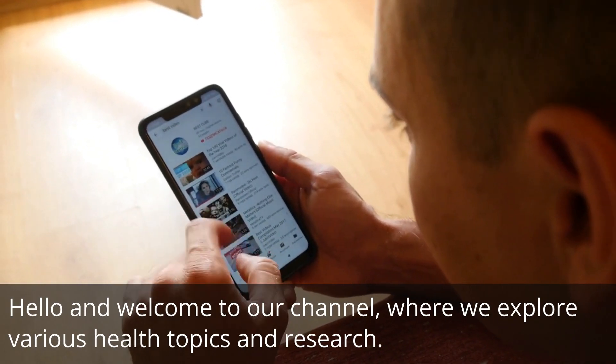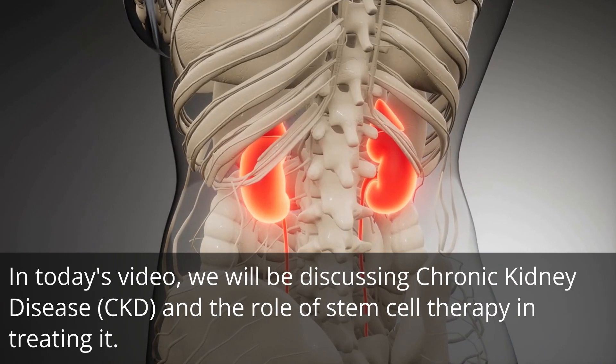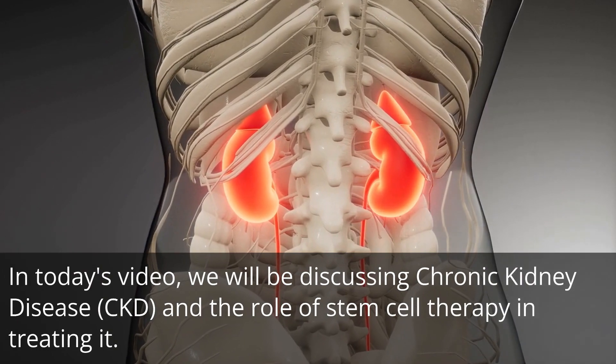Hello and welcome to our channel, where we explore various health topics and research. In today's video, we will be discussing chronic kidney disease, CKD, and the role of stem cell therapy in treating it.